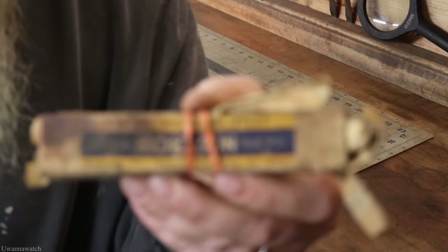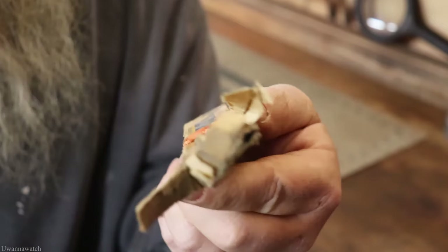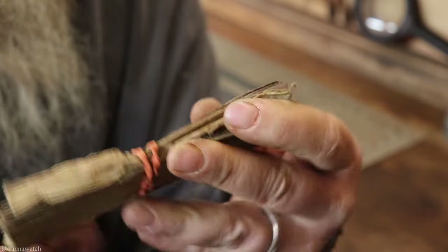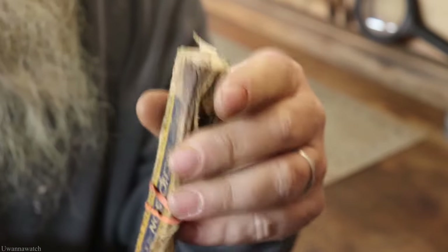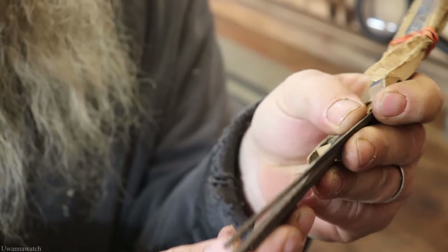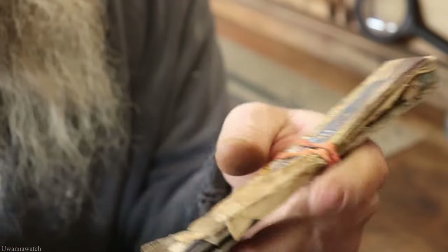Got a pack of needle files — the box is completely trashed. These are Nicholson's. I don't think saving the box is going to be worth it, but I got a whole variety of little tiny needle files, so that's pretty cool. Paid a buck for those.